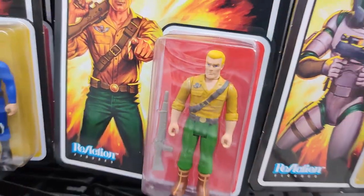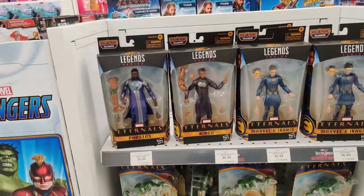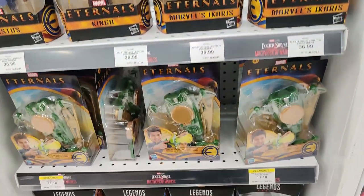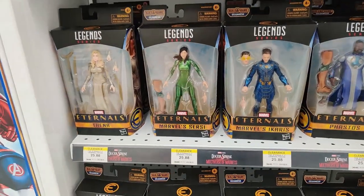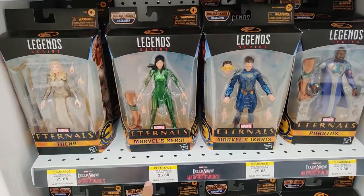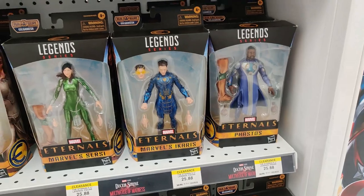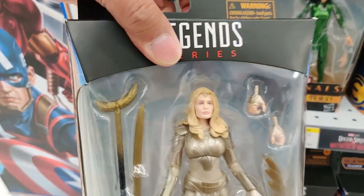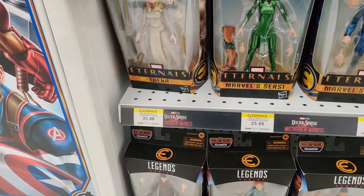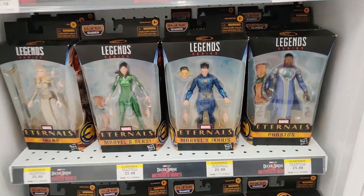Duke! We've got the Marvel section over here. A lot of the Eternals on this side — still $36.99, crazy prices. Finally got some clearances on a few of them. Legends Eternal figures at $25.88 — that's not bad. I might actually really consider picking up Thena. She's the only one that's actually an exclusive here at Toys R Us, so definitely going to think about picking her up for that price.